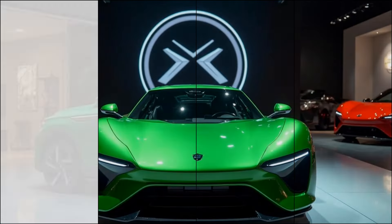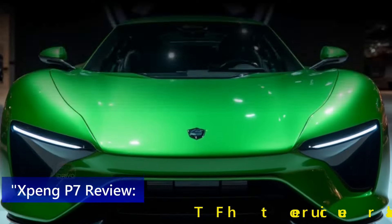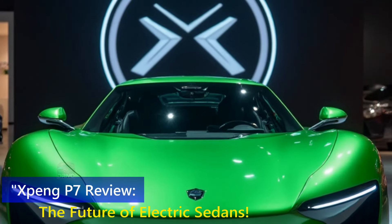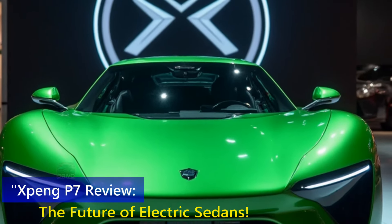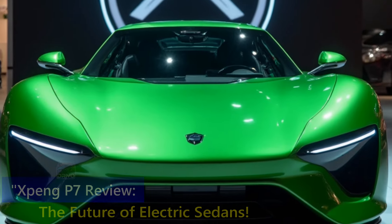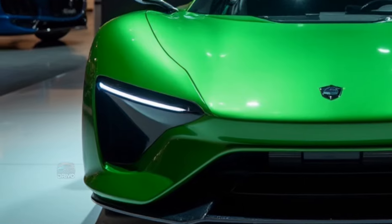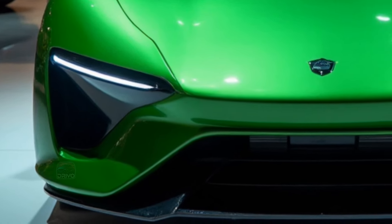Hello everyone, welcome back to my channel DRIVO. The 2024 Xpeng P7 is a cutting-edge electric sedan designed to compete in the growing EV market. Launched as a flagship model, it showcases Xpeng's commitment to innovation with advanced technology, impressive performance, and a sleek design.